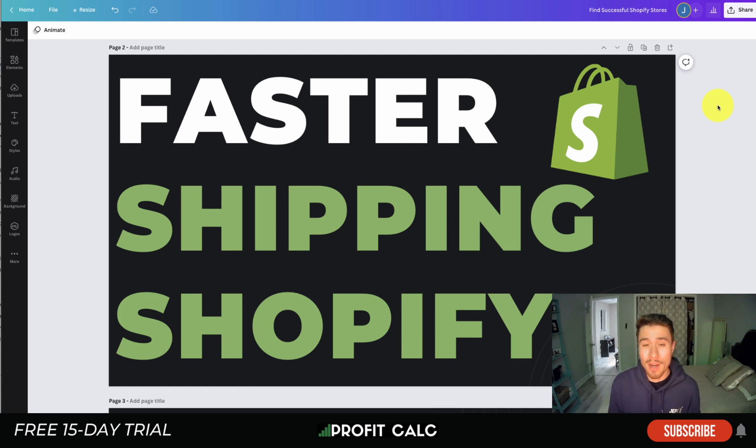Customers are used to fast shipping options because of services such as Amazon. Almost every Prime customer gets two-day shipping, and a lot of times it's even faster — from the moment they order to their door. For many customers, rather than waiting online, they might simply go to a physical retail location. You want to make sure you're optimizing your shipping to be fast for your Shopify store.